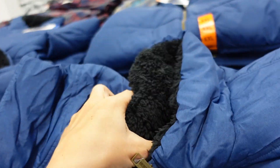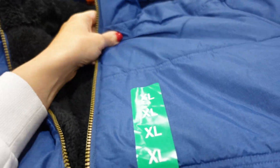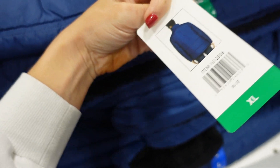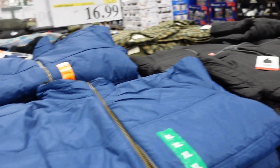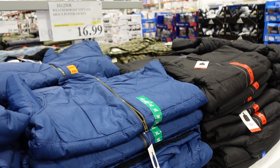Really good price on these puffer coats for men — completely plush lined. Available in blue, black, and gray. Down to $16.99, regularly $21.99.